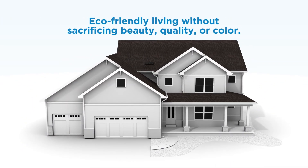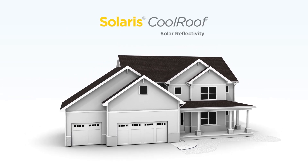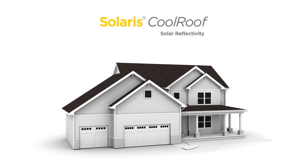Comfortable, eco-friendly living without sacrificing style. That's Solaris Cool Roof for solar reflectivity from CertainTeed.